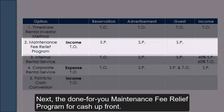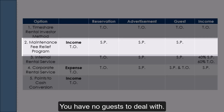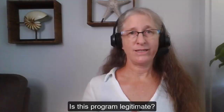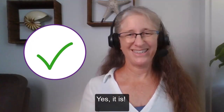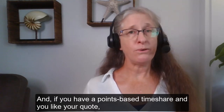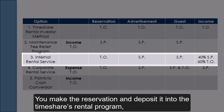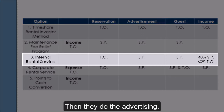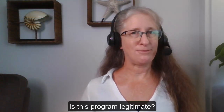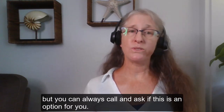The done-for-you Maintenance Fee Relief Program for cash up front means you have no reservations to make, no listings to create, no guests to deal with, and no risk — at a fair price. Just cash in your pocket with no headaches. Yes, this program is legitimate. If you'd like to get a quote, click the link in the show notes below. If you have a points-based timeshare and you like your quote, you can have cash in your account in the next three business days. As for the internal rental service — you make the reservation and deposit it into the timeshare's rental program, then they do the advertising, handle the guests, and collect the income, paying you from the proceeds. Yes, this is also a legitimate program. Not all timeshares offer an internal rental service, but you can always call and ask.